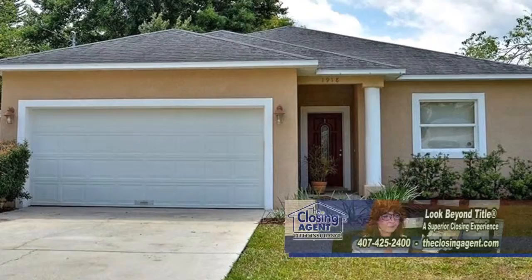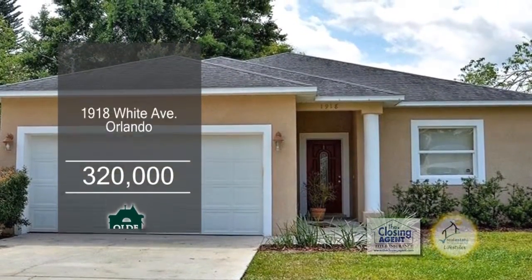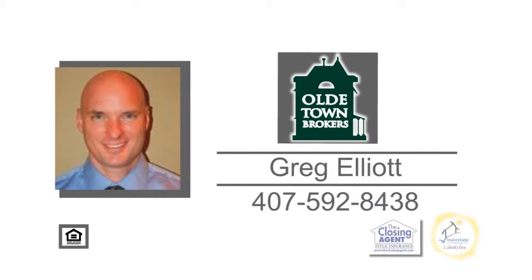This home is located minutes away from 408, I-4, the Airport, Shopping, and Orlando Health. For additional details, give Great Elliott a call.